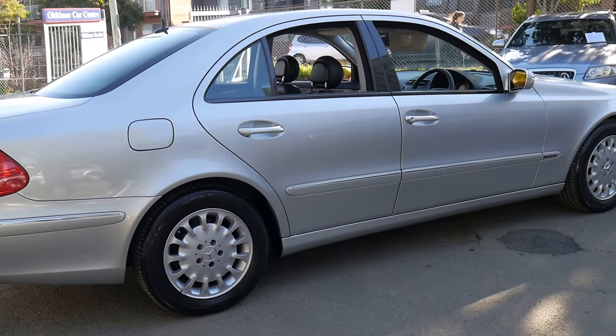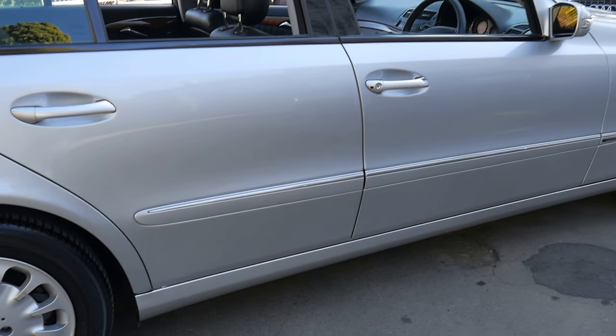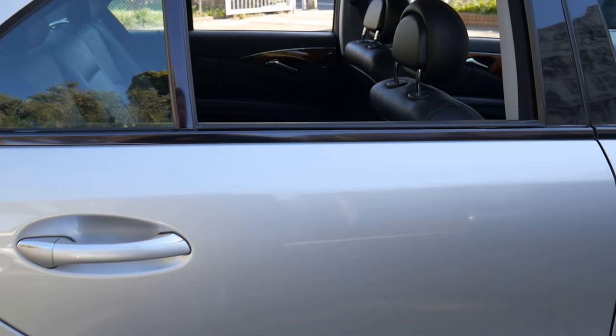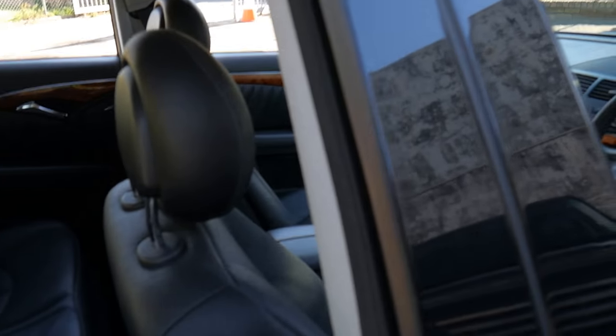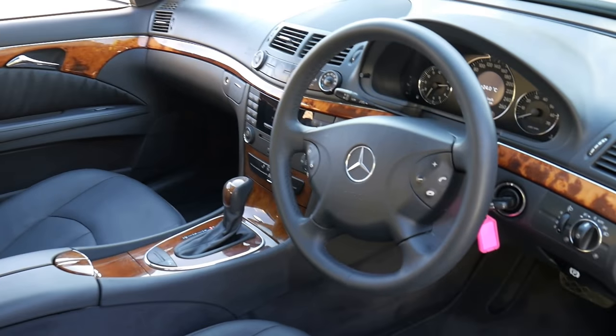It's got near new Michelin tyres all round. It's in absolutely immaculate condition inside and out. And being a 2005 model, it's got the slightly newer fibre optics, so it is Bluetooth compatible.